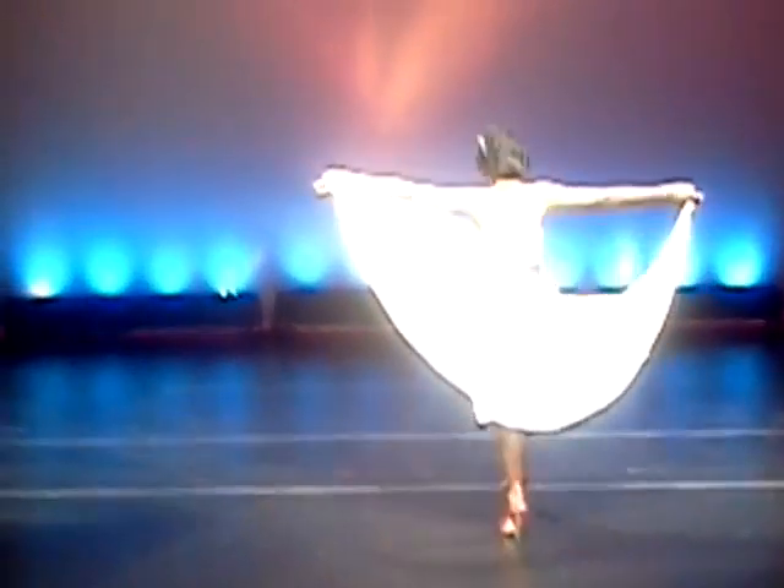Our next model is Marissa. It is a simple white dress with a train. A red sash is tied around the waist. There are red and white jewels on the train and sash.